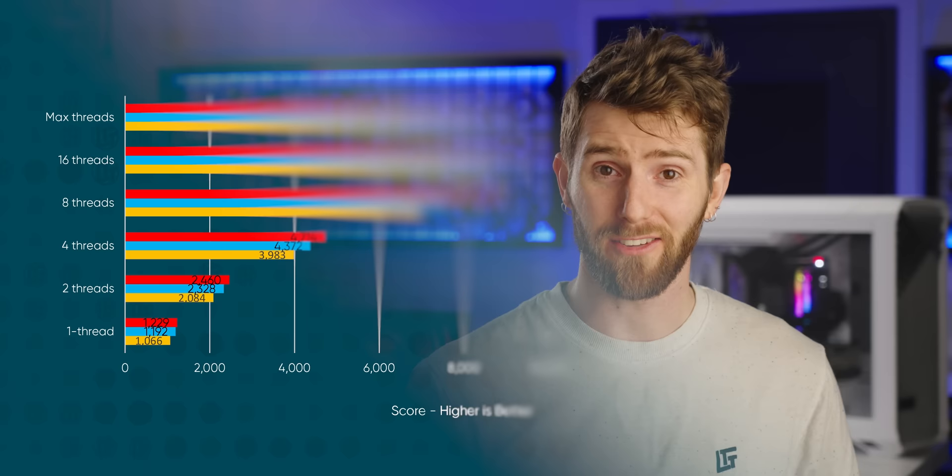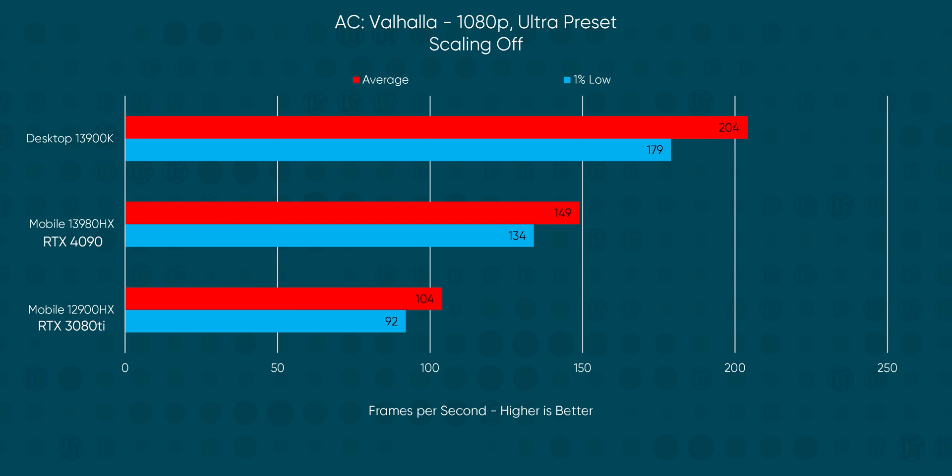That CPU is fast — not as fast as its desktop cousin, but close enough that I don't feel completely misled by the similar naming scheme, and close enough that it opens up new use cases for these chonky boys that might not have made sense just a few short years ago.